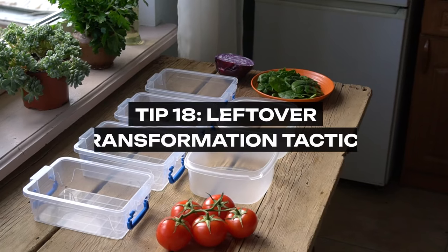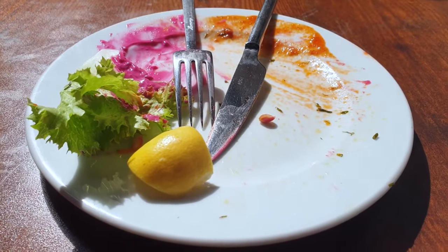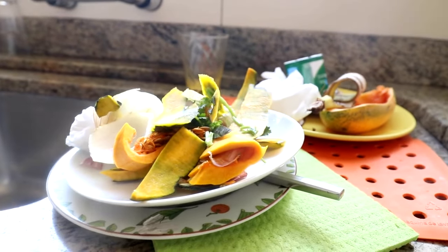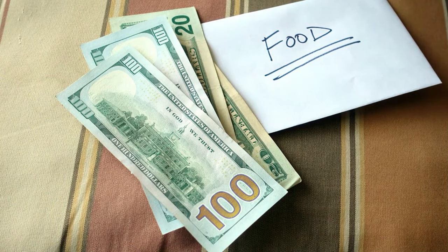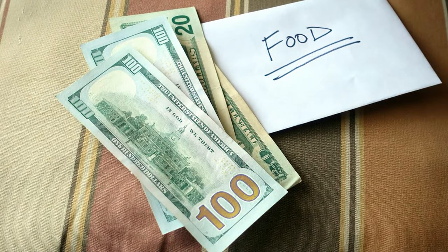Tip 18: Leftover Transformation Tactics. Elevate your leftovers by transforming them into new, exciting meals. This approach ensures that no food goes to waste, creatively repurposing one meal's remains into another day's delight. With a bit of imagination, leftovers can be the foundation of delicious soups, salads, sandwiches, and more, stretching your food further and maximizing your grocery investment.